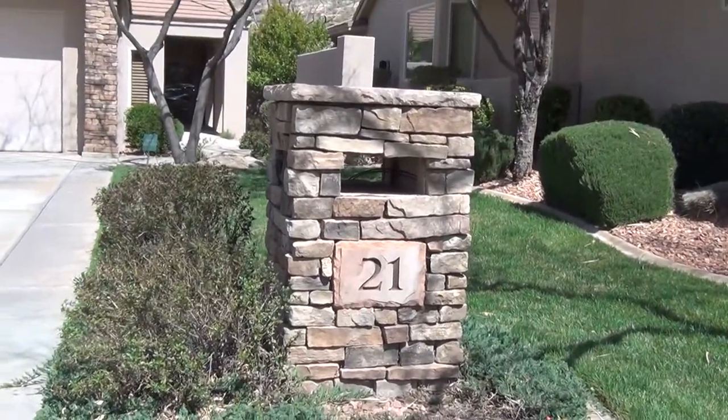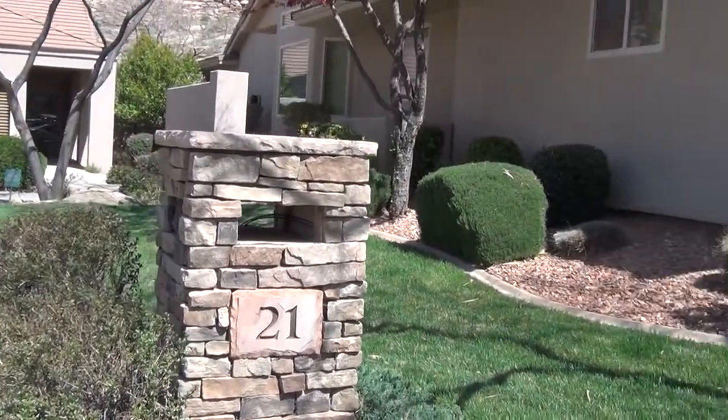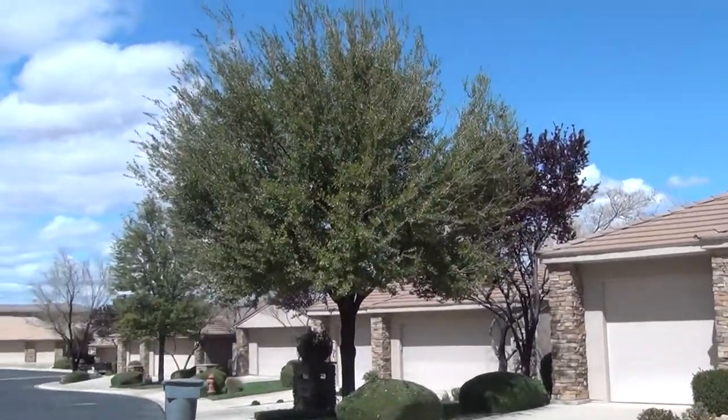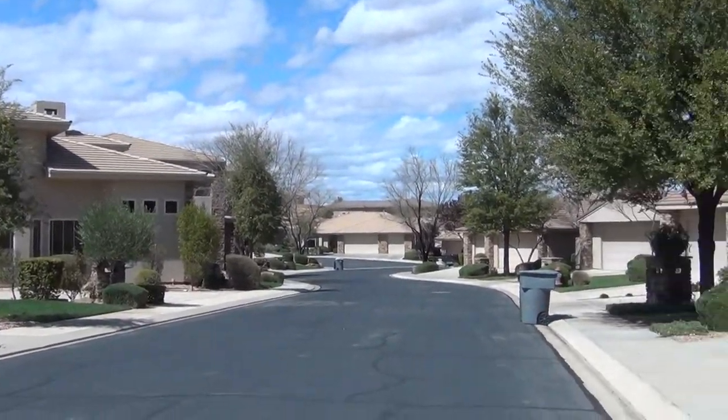Hi, this is Trent Collins here in St. George with BMG Rentals. We are at 2240 Cobalt Drive, number 21, in the Stonecliff Subdivision. It's a nice little community, very quiet, with nice homes throughout.